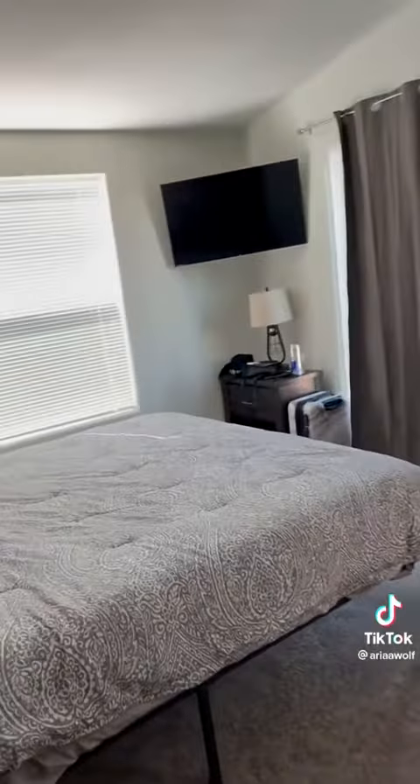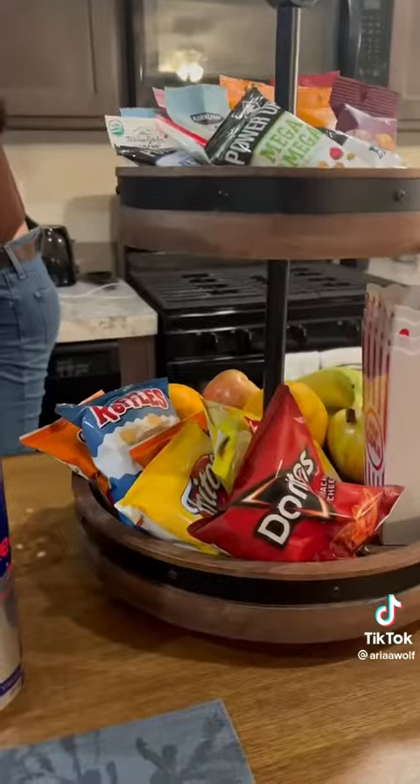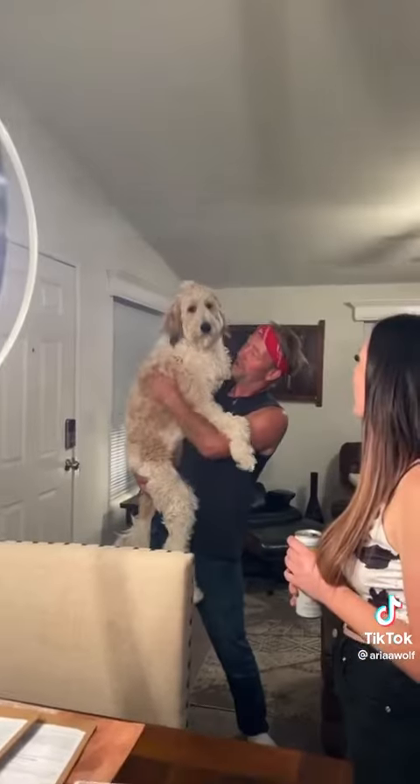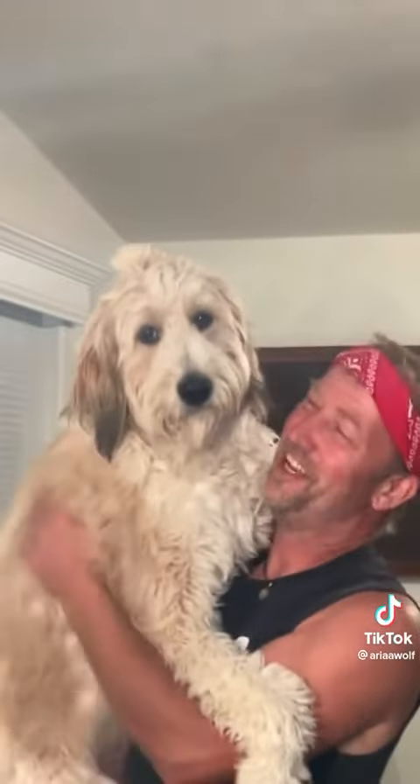The master bedroom is at the end with a super nice spa tub in the bathroom, which we didn't use but it was still pretty cool to have. The Airbnb host left little snacks for us — his name is Jesse. He brought his dogs over and they were so sweet.